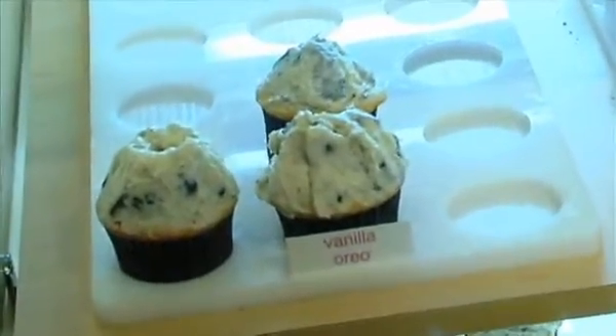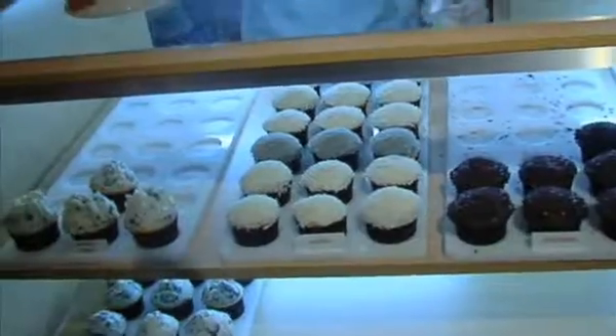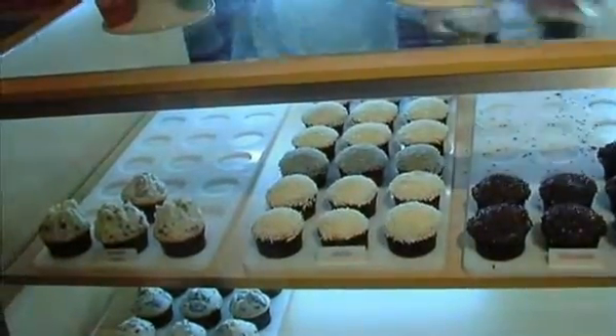We only have four flavors a day. We have a small kitchen, so we bake four a day but we have a rotating schedule. Every day we have vanilla and chocolate and we switch off the other two. We're open seven days a week — Monday through Thursday from 11 in the morning till 9 p.m., Friday and Saturday from 11 till 10, and Sunday from 12 to 8.